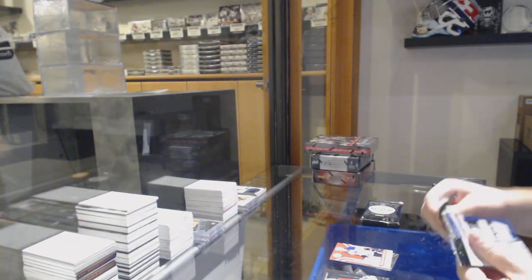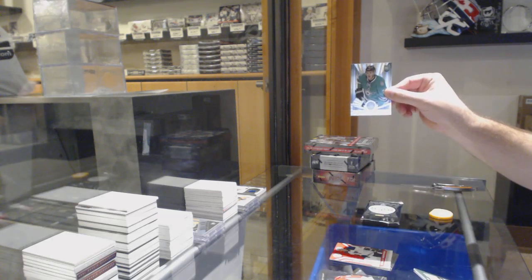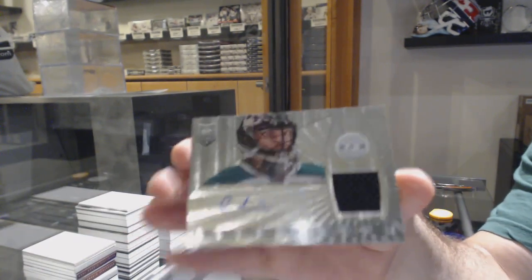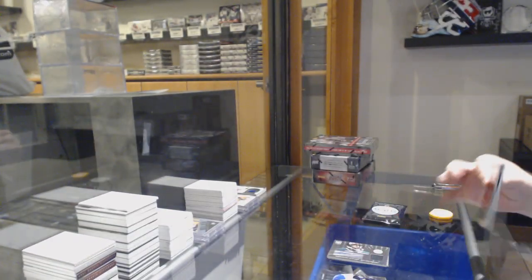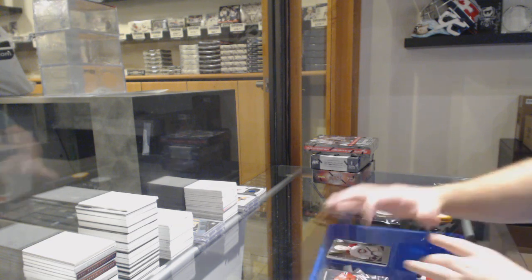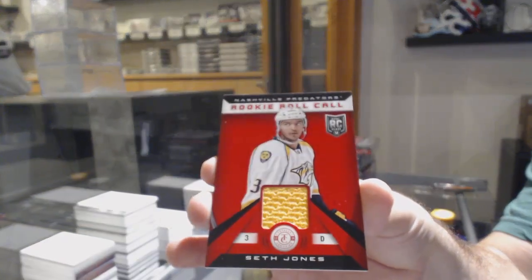That was a better group eight box than a personal, I agree. Dallas Stars, Kevin Knocton. And for the Dallas Stars, rookie jersey autograph, Christopher Neilstorp. We've got a rookie of Michael Bourneval for the Montreal Canadiens, and a Seth Jones for the Preds rookie roll call.